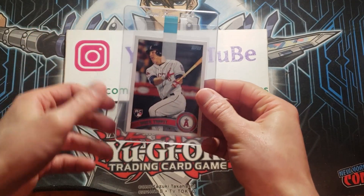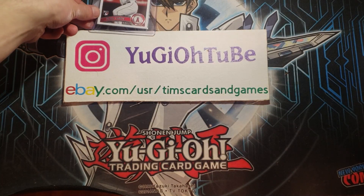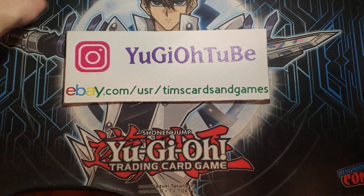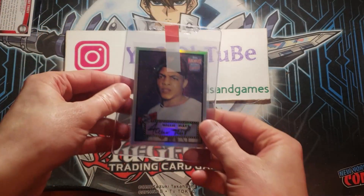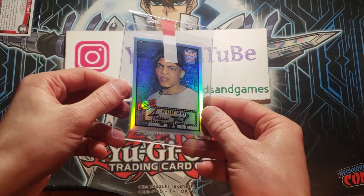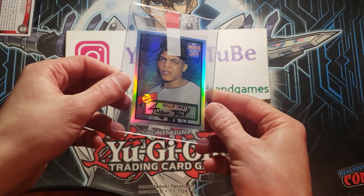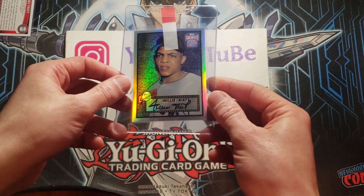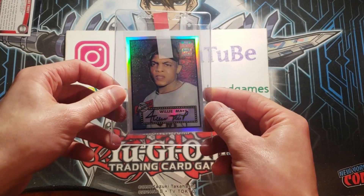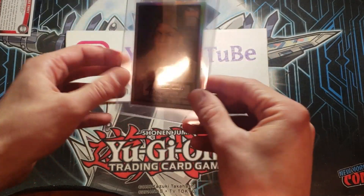Very well-centered. I think this has a chance at a PSA 10. I thought about getting it signed then submitting it and getting it authenticated with the autograph, but I thought — instead — just get it graded. This one is a Willie Mays Black Ink Auto, the 2001 Topps Archives reprint of the original Willie Mays rookie card.